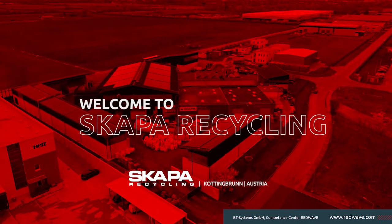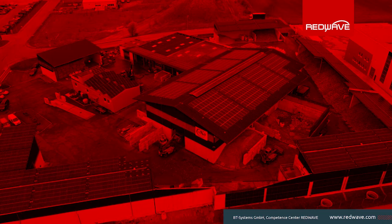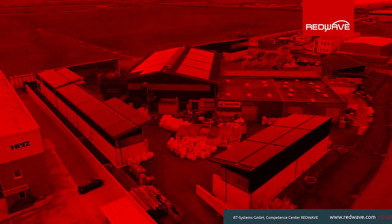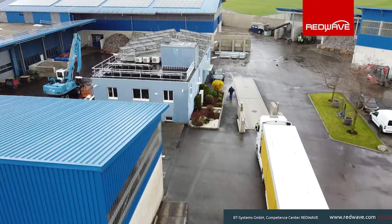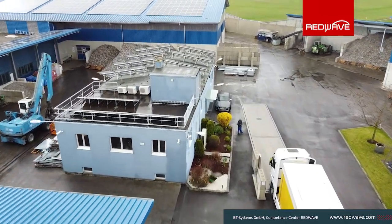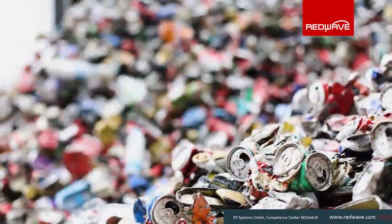Welcome to Scapa Recycling, where innovation meets sustainability. In partnership with RedWave, Scapa has significantly boosted its recycling rates. Join us on a plant tour and see how the investment in the RedWave XRF sorting machine has revolutionized aluminum recycling.